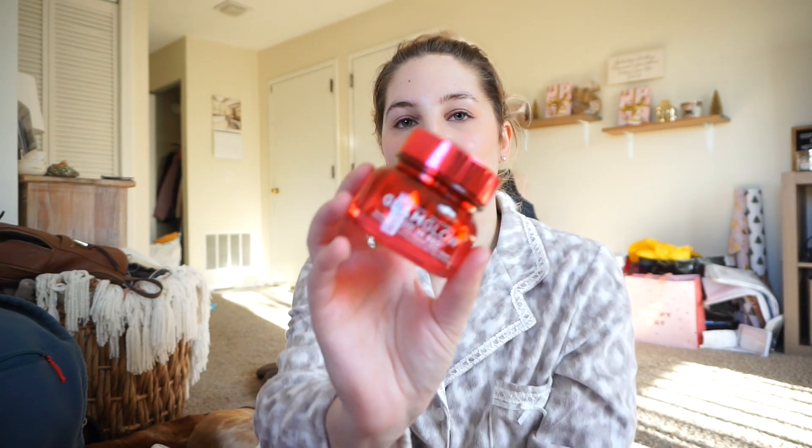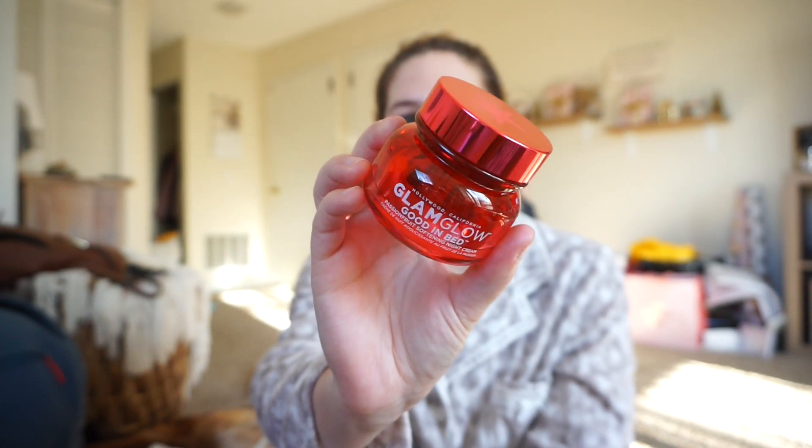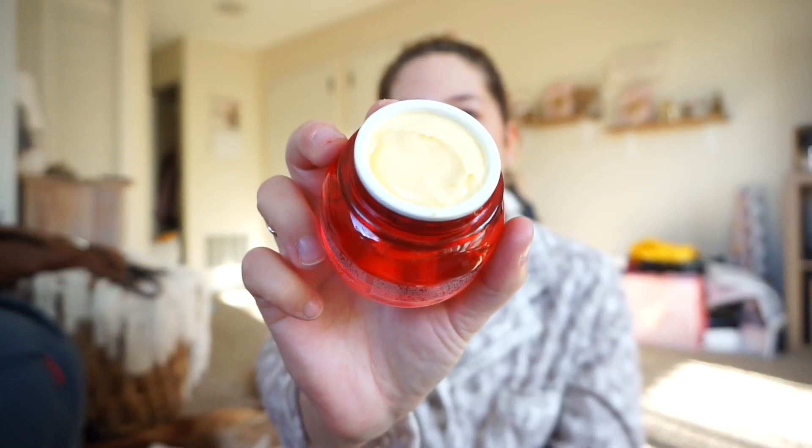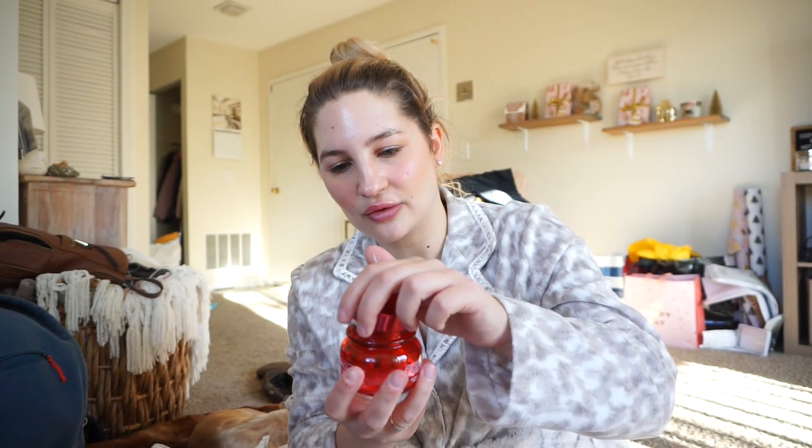This is what the packaging looks like - I really like the packaging of this, I think it's really cool looking. The actual product is like a yellow creamy whipped consistency and it smells really fruity, it smells like passion fruit. So I'm going to try this out - hopefully I remember to try it tonight. I have so much new skincare that I just haven't tried anything out, but this really does intrigue me. I love Glam Glow products.